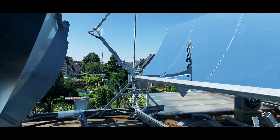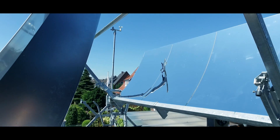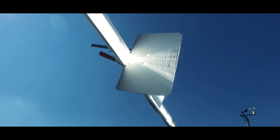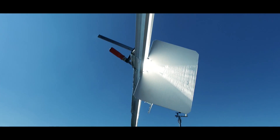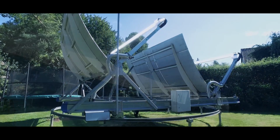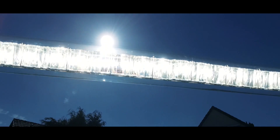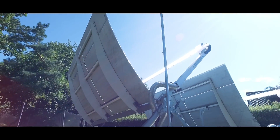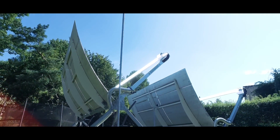The parabolic mirrors of the Sun Oyster concentrate the direct sunlight onto a focus line. In that focus line, the hybrid Sun Oyster receiver concentrates the sunshine a second time. Highly efficient photovoltaic cells convert the concentrated light into electricity and heat.